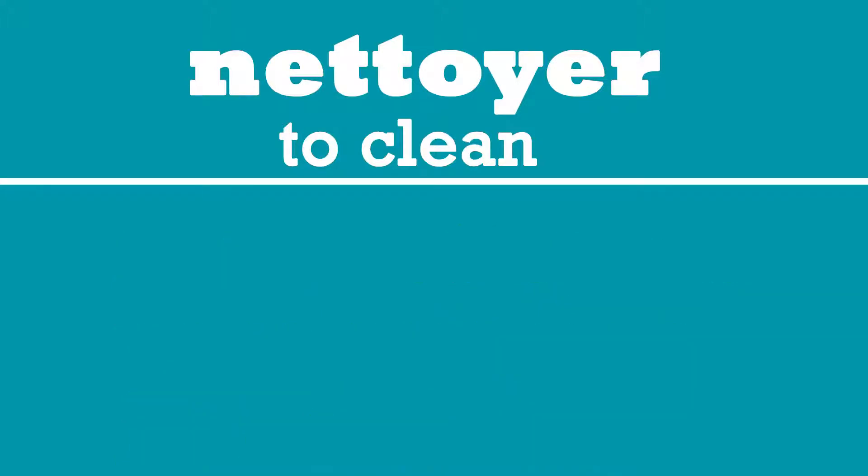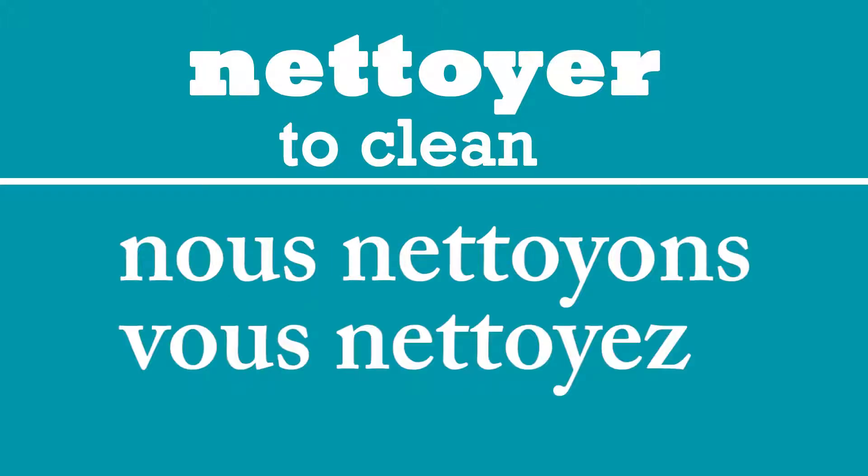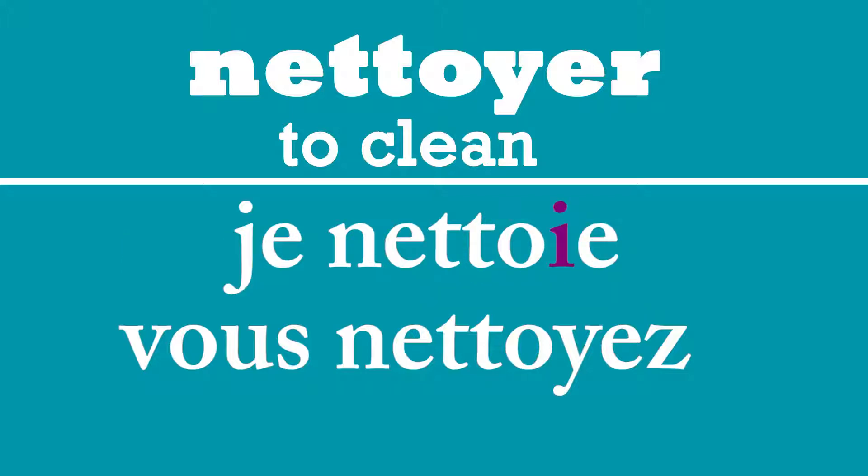One thing to pay attention to is the Y. In je, the Y is removed and replaced with an I, so it is spelled N-E-T-T-O-I-E to produce the sound nettoie. Then for nous and vous, the Y comes back, making it nous nettoyons, vous nettoyez. That is one thing to pay attention to with the verb nettoyer.